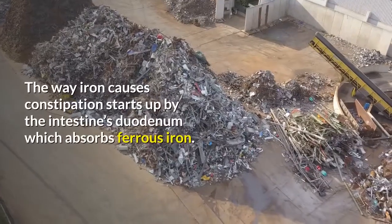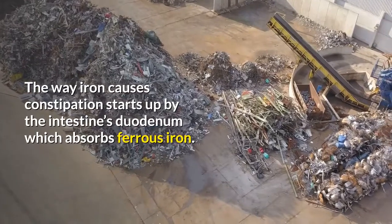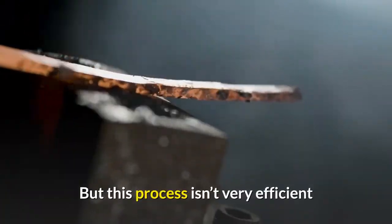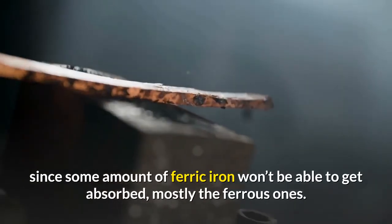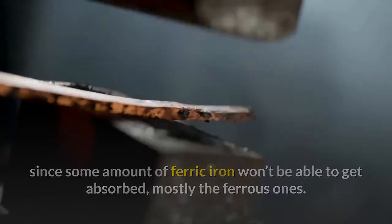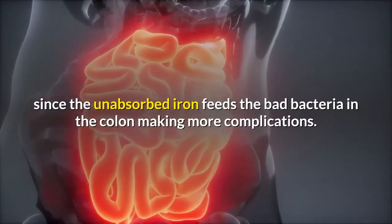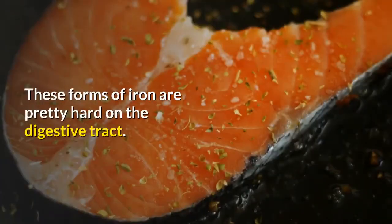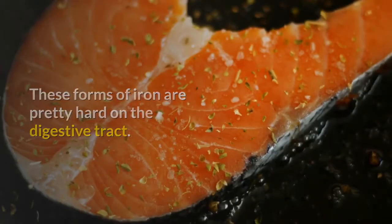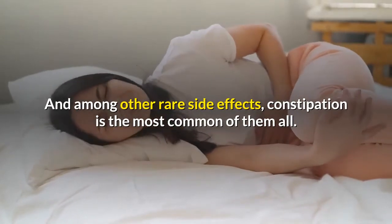The way iron causes constipation starts with the intestine's duodenum, which absorbs ferrous iron. But this process isn't very efficient since some amount of ferric iron won't be able to get absorbed. The unabsorbed iron feeds the bad bacteria in the colon, making more complications. These forms of iron are pretty hard on the digestive tract, and constipation is the most common side effect.